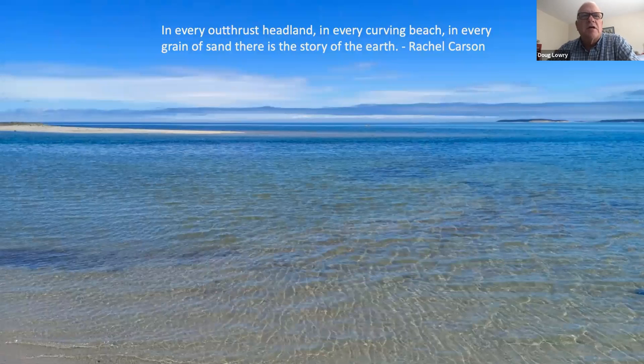I often start my presentations with a quote that is dear to my heart, and Rachel Carson's are an amazing source for these. She wrote: 'In every outthrust headland and every curving grain of sand, there's a story of the earth.'